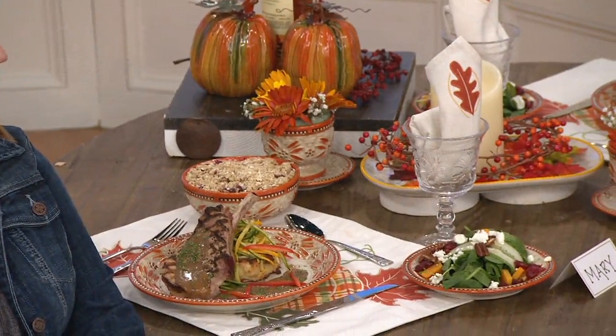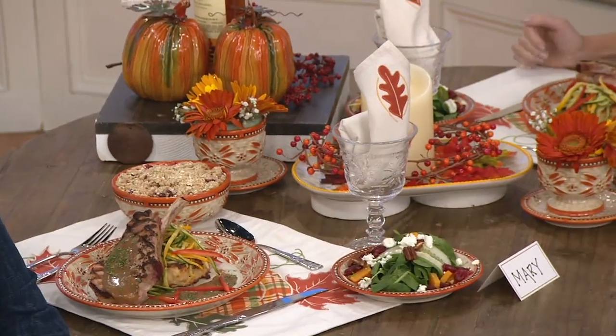Everything I put out, whether I made it or not, looks beautiful. And for 17 years — now more than 19.4 million sets of Temptations have been sold — Temptations has really taught us the word 'centertaining.'